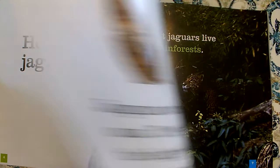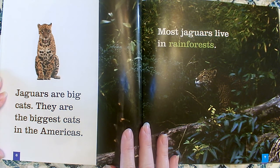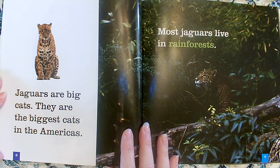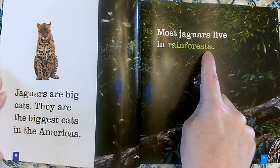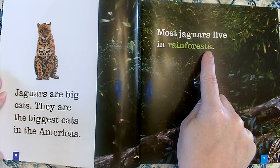Hello jaguars. Jaguars are big cats — they are the biggest cats in the Americas. So in North America, Central America, and South America, the largest cats are jaguars. Most jaguars live in rain forests. That word is in a different color; it's one of our special words. If we wanted to know what rain forest meant, we could look in the glossary. But I can also figure out what it means from the word itself — I know a forest is a place with a lot of trees, and I know what rain is, so maybe a rain forest is a place with a lot of trees where it rains a lot.